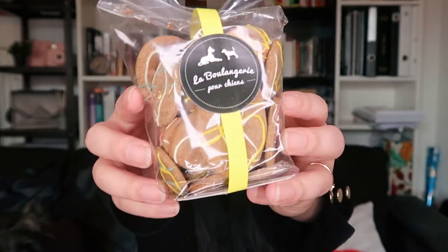Up next — oh! They're Easter Egg Biscuits! Look at that! They're so colorful and cute! Oh my goodness!